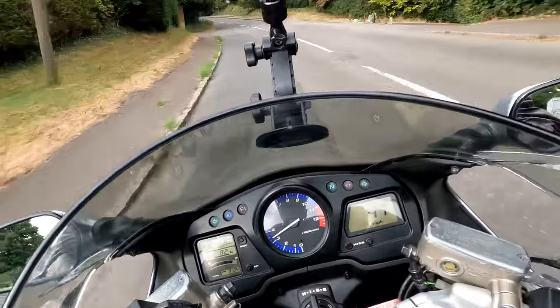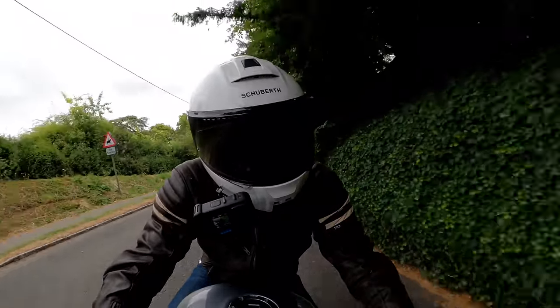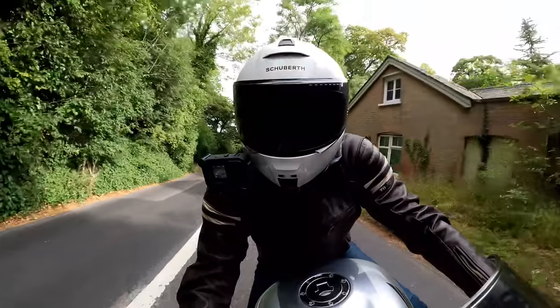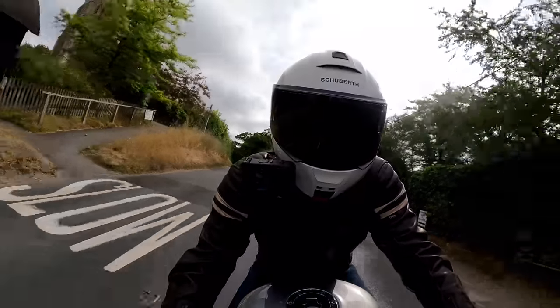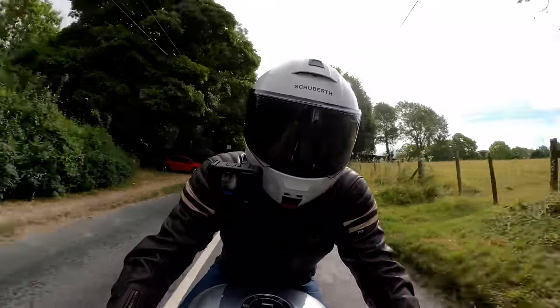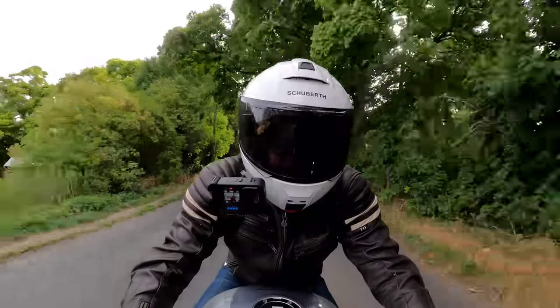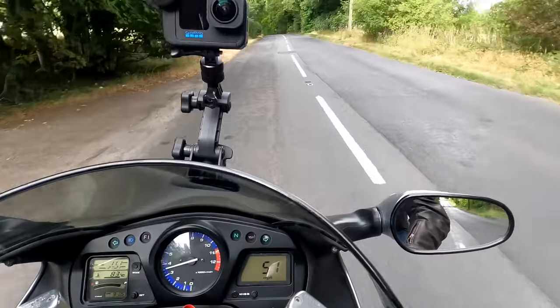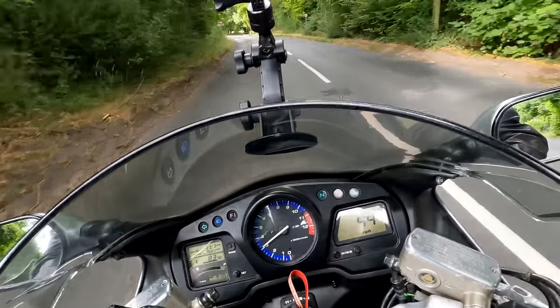I rode the new Hayabusa last year — or it might have been the year before — and I have to say I think I prefer this Blackbird in every way. Not that the Hayabusa was a bad bike — I just prefer the looks of this, and I like the fact that it's not cluttered with complicated electronics to get in the way of your riding enjoyment. Of course, with no traction control, physics gets involved and you've got to ride carefully and take responsibility for yourself.